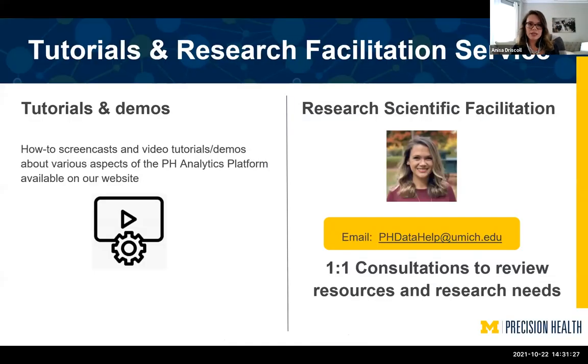We have how-to screencasts of our resources, how to put in a ticket, how to log into our environment, and one-on-one scientific facilitation consultations. Please email us at phdata-help@umich.edu and we're more than happy to set up time, go through your research question, and see which resources can best be used for your research and for your classrooms.